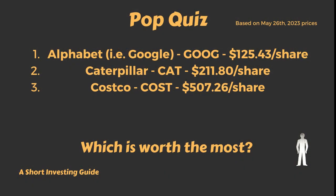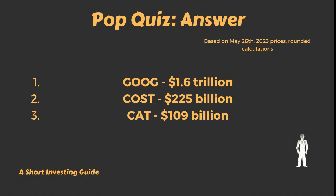Another common misconception: share price does not necessarily mean anything on its own. Whether one company has a higher share price than another doesn't mean it's worth more. Here's a pop quiz — no real math. Which of these companies is worth the most? Even though Google has the lowest share price, it's worth the most: $1.6 trillion in market capitalization. Whereas Costco has a market cap of $225 billion, and Caterpillar has a market cap of $109 billion. So Google, even with the lowest share price, is worth the most.